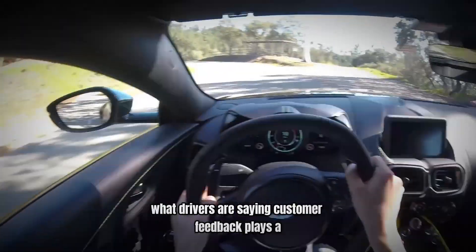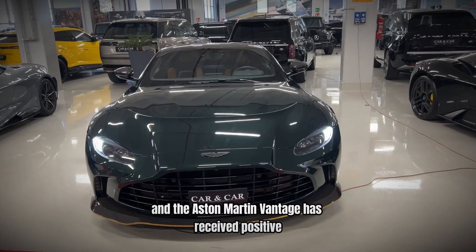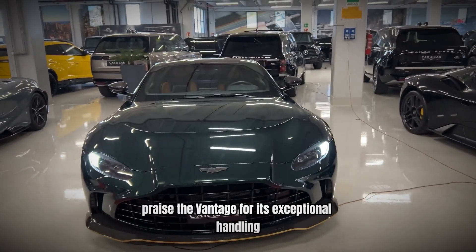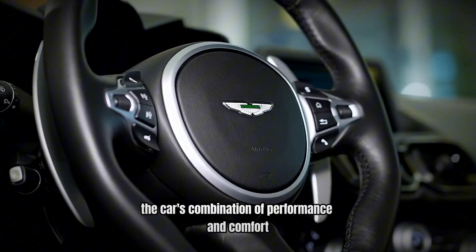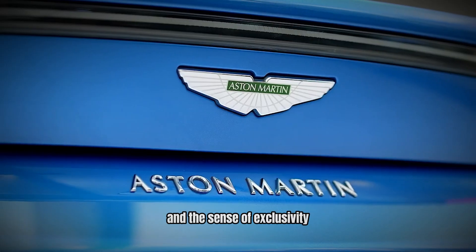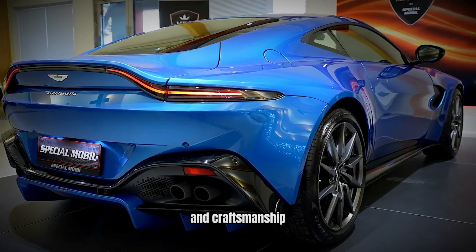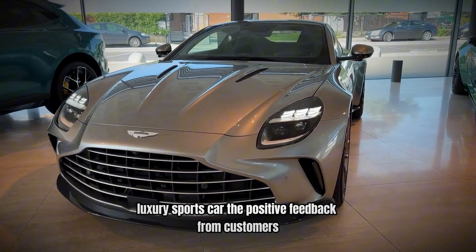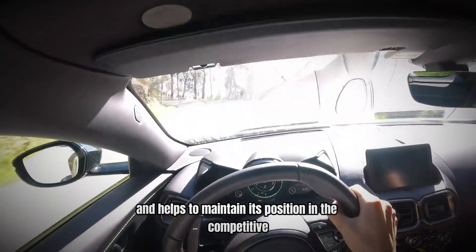Number 5: Customer Feedback – What Drivers Are Saying. Customer feedback plays a significant role in shaping the success of any vehicle, and the Aston Martin Vantage has received positive reviews from owners and enthusiasts alike. Many drivers praise the Vantage for its exceptional handling, powerful engine, and luxurious interior. Owners appreciate the Vantage's distinctive design and the sense of exclusivity that comes with driving an Aston Martin. The car's attention to detail and craftsmanship are frequently highlighted in reviews, reinforcing its reputation as a high-quality luxury sports car.